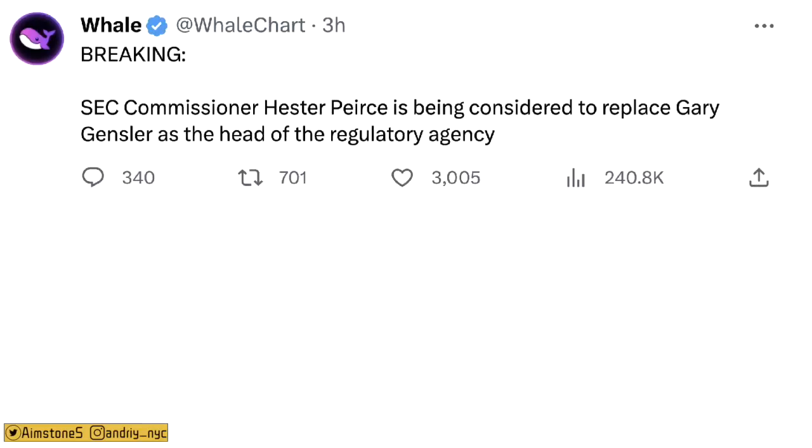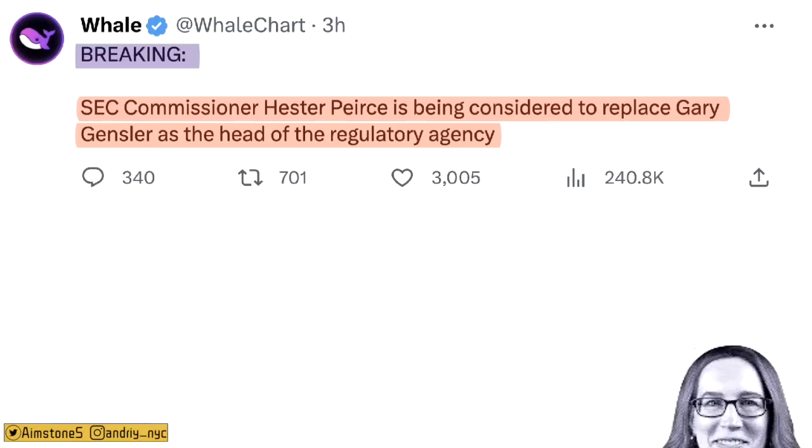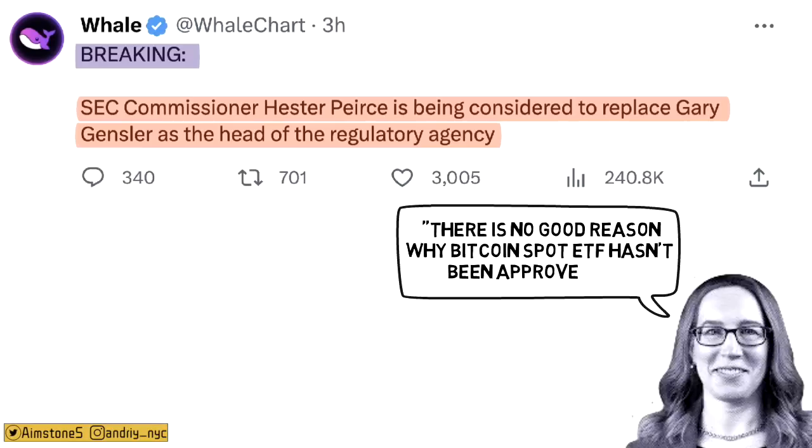Even if Gary Gensler won't approve a Bitcoin spot ETF, SEC Commissioner Hester Peirce is being considered to replace him as head of the agency. Peirce is known to be pro-Bitcoin, and if she became SEC chair, we would likely get a Bitcoin spot ETF very quickly.